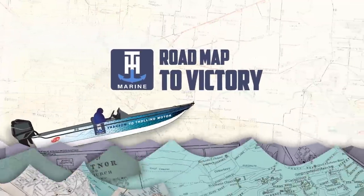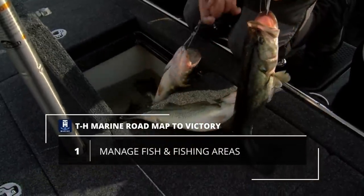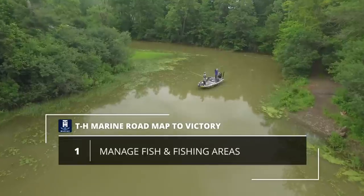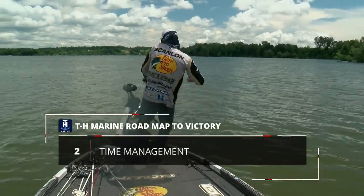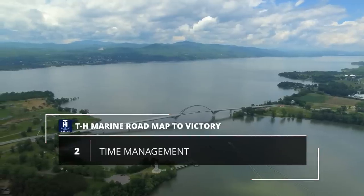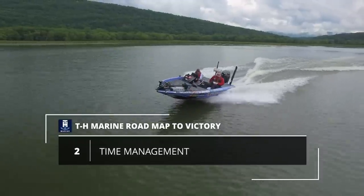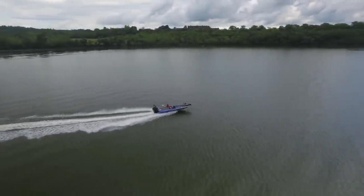Why don't you break down the TH Marine roadmap to victory — the keys to having success at Lake Champlain and ultimately putting themselves in position to win this event? The anglers had to do two things this week. First and foremost, they had to manage their fish and manage their areas. Some of these guys were site fishing for smallmouth and had to get to the right fish early. They also had to manage local fishing pressure as the event wore on and other competitors fishing in the same areas. The second thing was managing their time. Because of the sheer size of Lake Champlain, Mother Nature can definitely play a role. Making long runs to the southern part of this lake, making sure you get back in time, not leaving too soon — all of those things came into play for the guys who made it to the top.